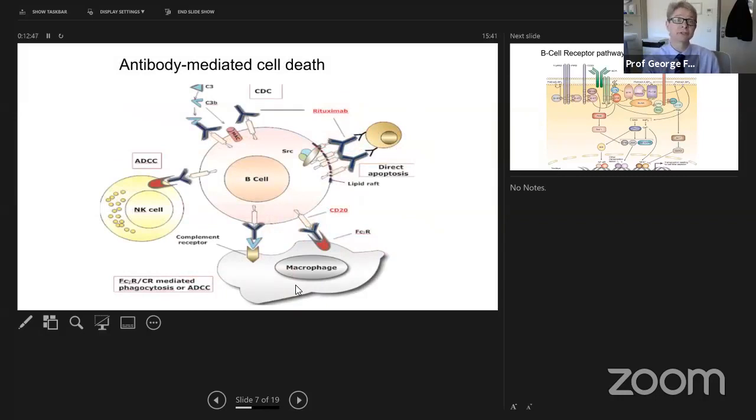Antibodies — rituximab and obinutuzumab — work in different ways, but the antibody recognises proteins expressed on the surface of the cell. They are normally infused intravenously, sometimes as a subcutaneous injection. They are big molecules that hang around for quite a long time, locking onto cells and either inducing direct cell death — obinutuzumab is a bit better at that than rituximab — or dragging in other parts of the immune system to attack the cell. Antibodies work very well with chemo.